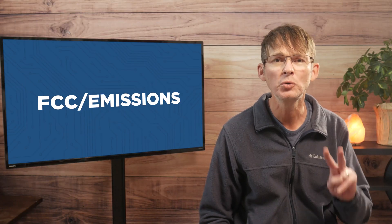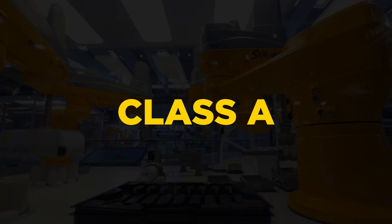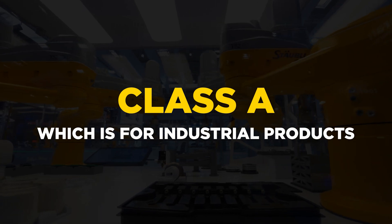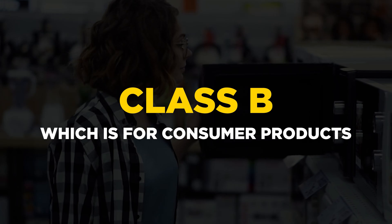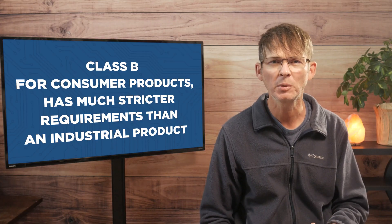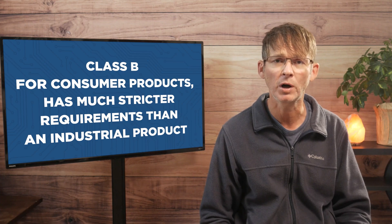There are also two classes of products requiring FCC certification: Class A, which is for industrial products, and Class B, which is for consumer products. Class B for consumer products has much stricter requirements than an industrial product because individual consumers are using it and it's not going to be in a controlled environment like a factory. So the emissions limits are going to be much lower for a consumer product than for an industrial product.